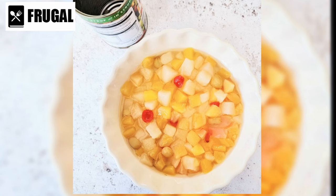Canned fruits packed in water or natural juice can be enjoyed on their own as a snack, added to smoothies, yogurt, or oatmeal, or used in recipes for salads, desserts, and baked goods, helping you meet your daily fruit intake without the added sugars and calories found in syrup-packed varieties.